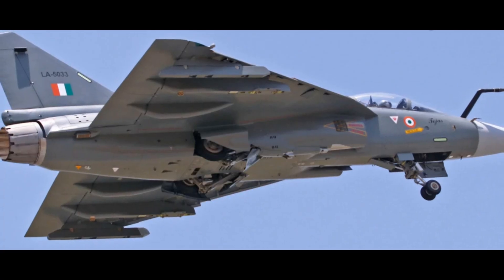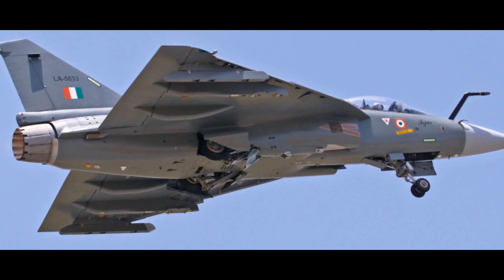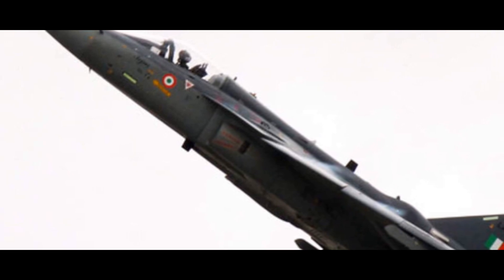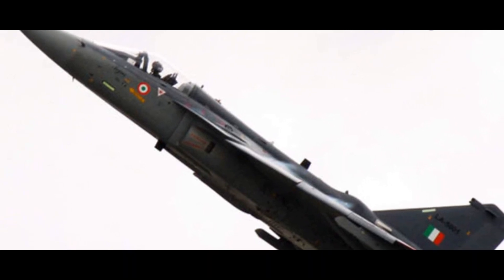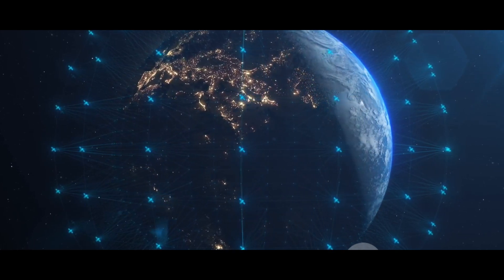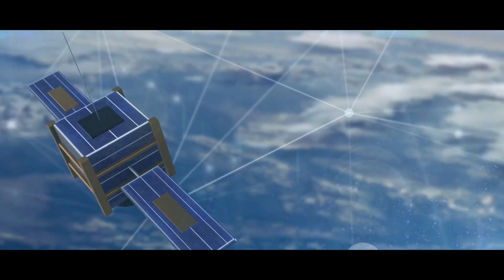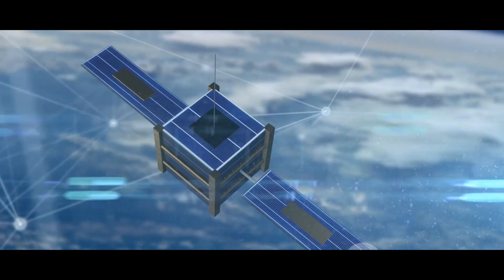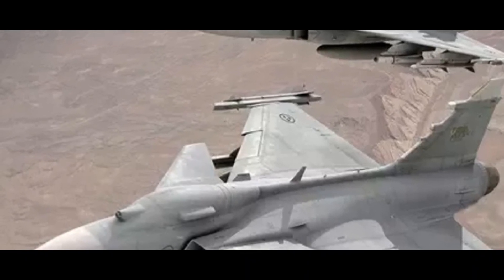The UAV also houses advanced navigation systems, which are critical for accurate positioning and maneuvering during flight. These systems provide the UAV with the ability to fly in various weather conditions and across diverse terrains, enhancing its operational versatility. Communication systems onboard the ADELCA UAV are top-tier, ensuring seamless data transmission and real-time monitoring. These systems transmit data in real-time to ground stations or other platforms using secure data links, such as satellite communication or line-of-sight links, allowing for swift decision-making based on the most current and accurate information.